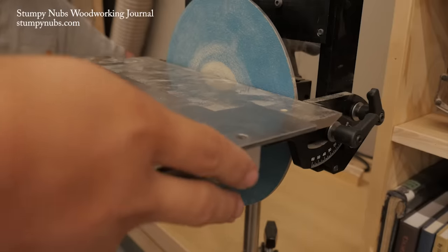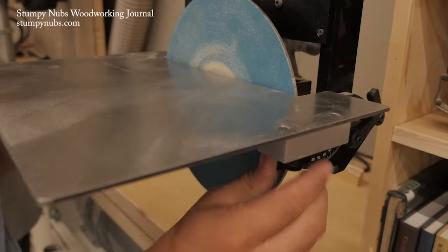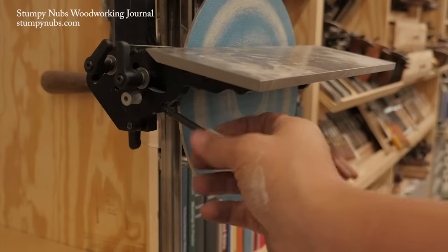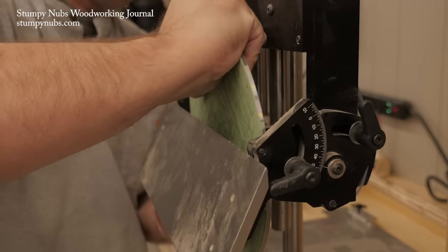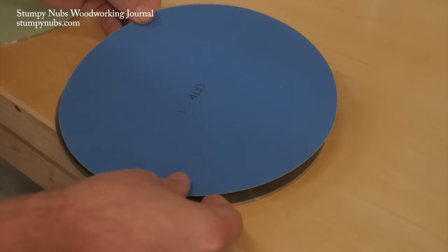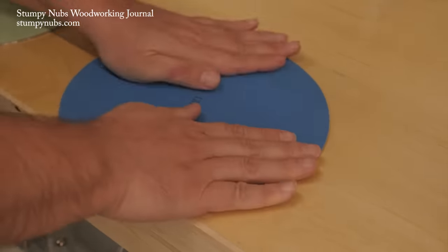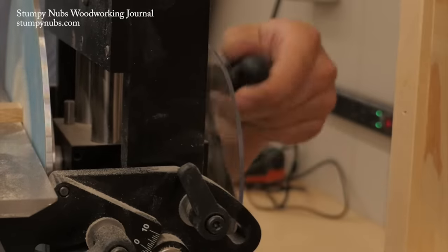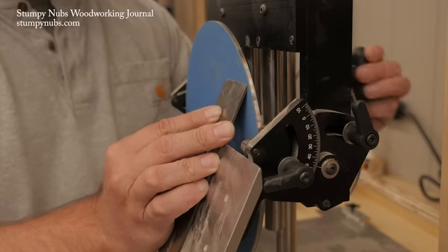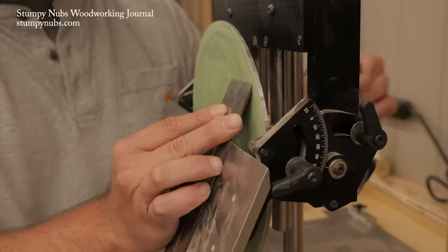The first thing you'll notice is the quality of every component. Every moving part runs true and adjusts easily. It stays adjusted at precise angles, unlike many power sanders. The grits are quickly interchangeable due to a clever locking mechanism, so you won't find yourself using the wrong grit because you don't want to go through the hassle of changing adhesive-back sanding discs. The hand-operated crank gives you a level of control that simply isn't possible with a motorized sander.